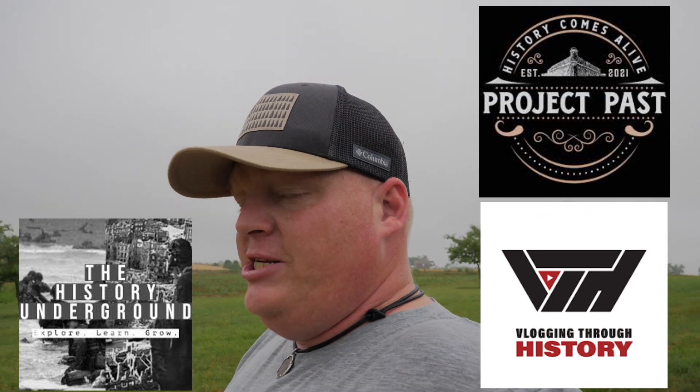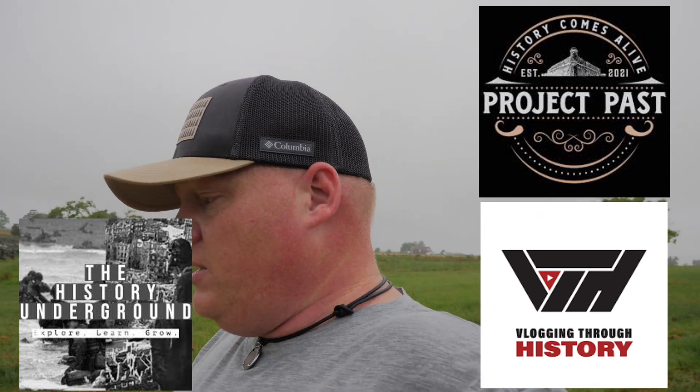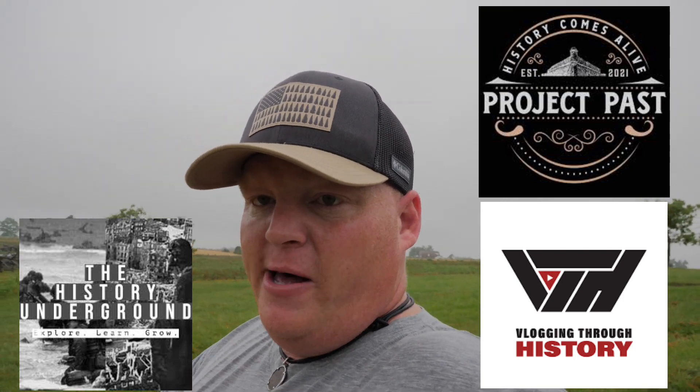Also, don't forget to visit the History Underground here on YouTube — give JD a like, share, and subscribe. Also check out Project Past and Vlogging Through History — great channels to watch, my favorite channels, and great friends to the channel. Make sure you go support them and give them some love and support.